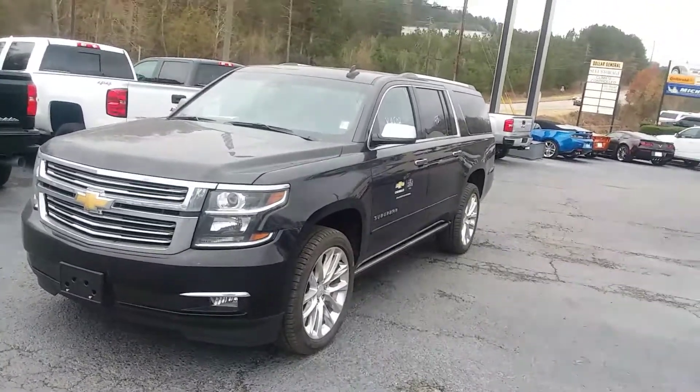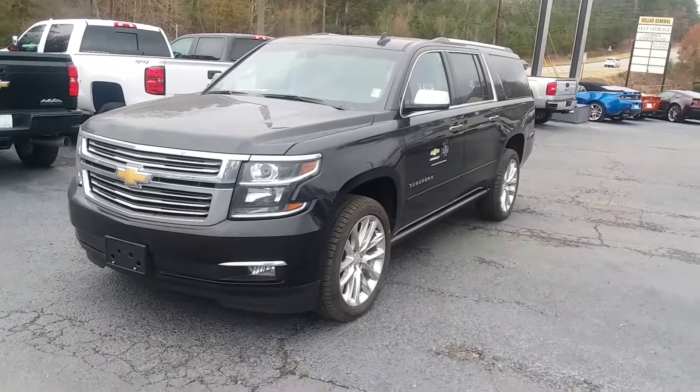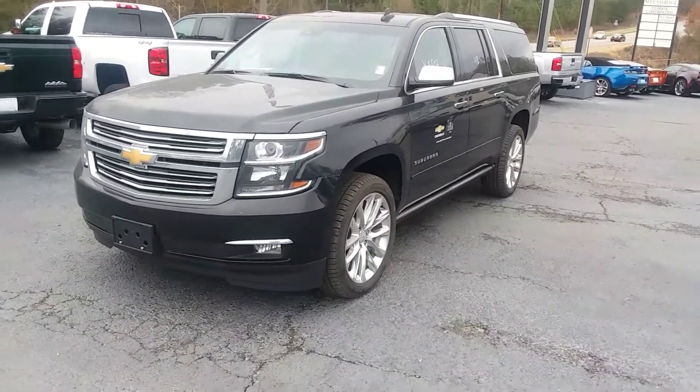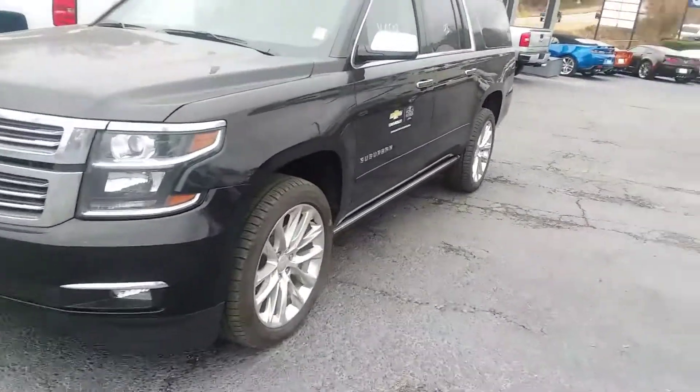Caleb, how you doing man? This is Randy Wright for Jimmy Britt Chevrolet. What I'm gonna do Caleb, I'm gonna send you a quick video of this 2019 Chevrolet Suburban Premier Edition.